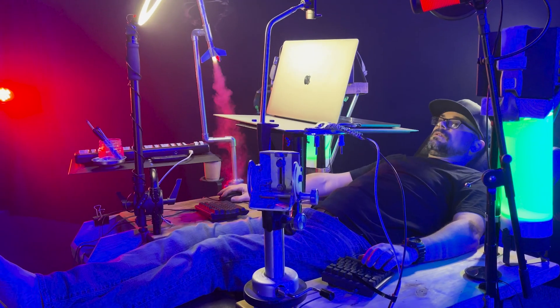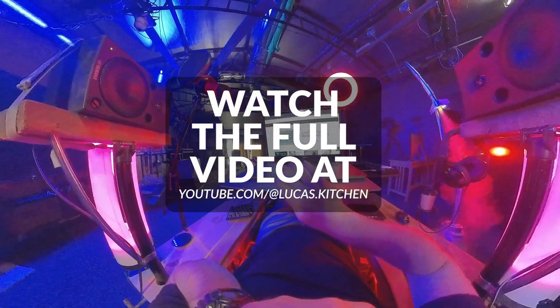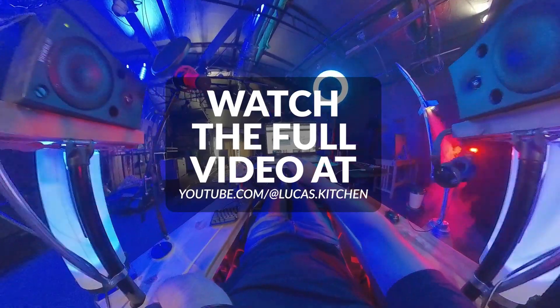You can watch the full video on my YouTube channel, youtube.com slash at lucas.kitchen. Sheesh, that's a long name.